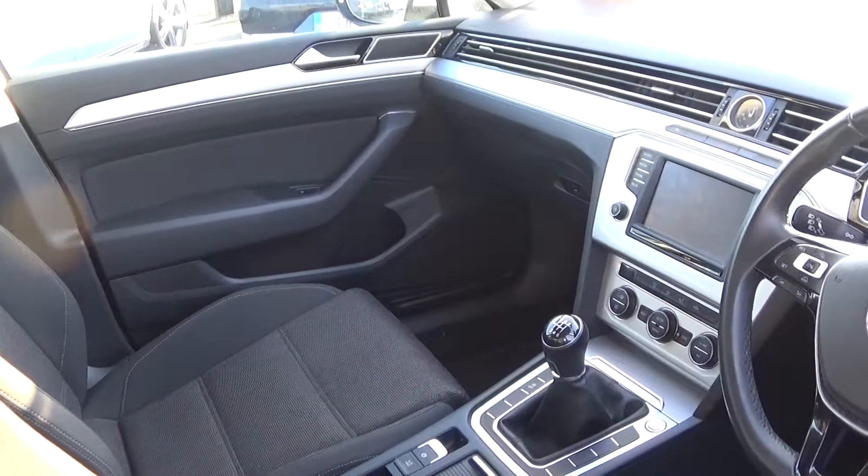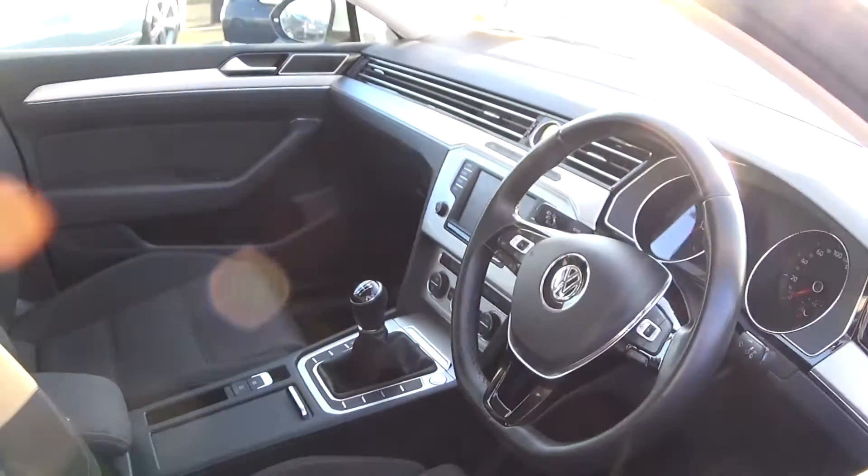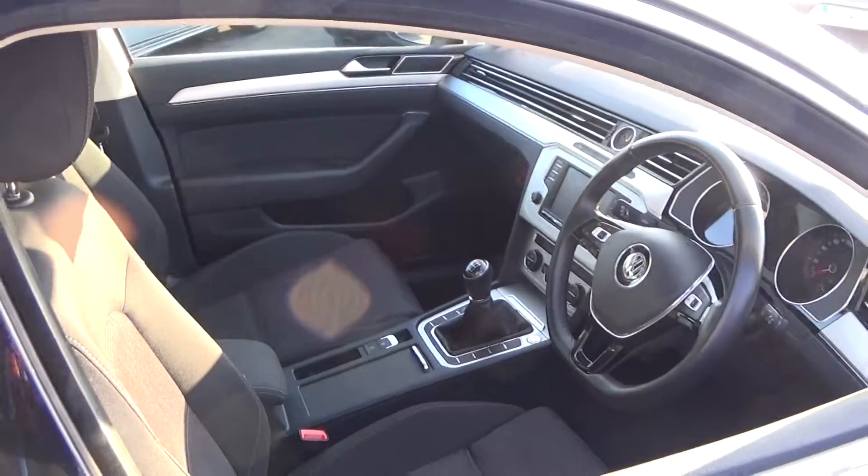Touchscreen stereo, climate controls, air conditioning, cruise control, and Bluetooth functionality built in for your mobile phone. This vehicle is absolutely loaded with spec.